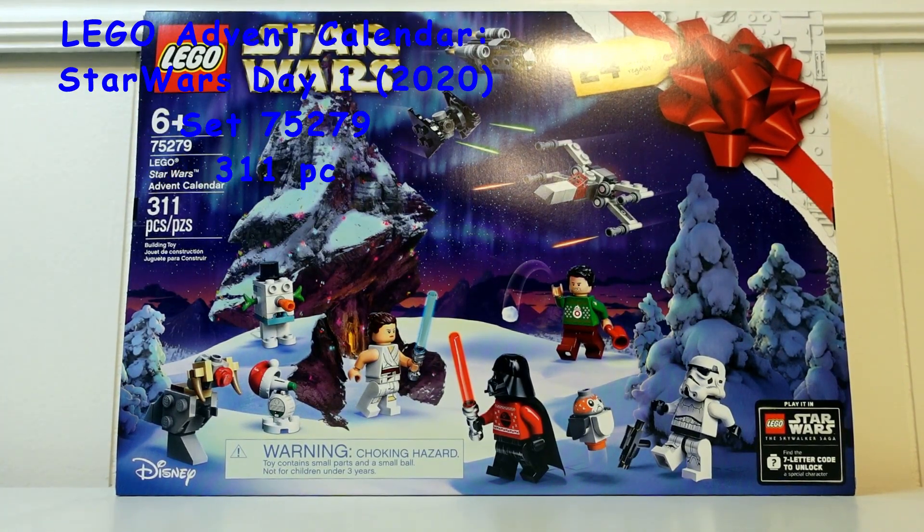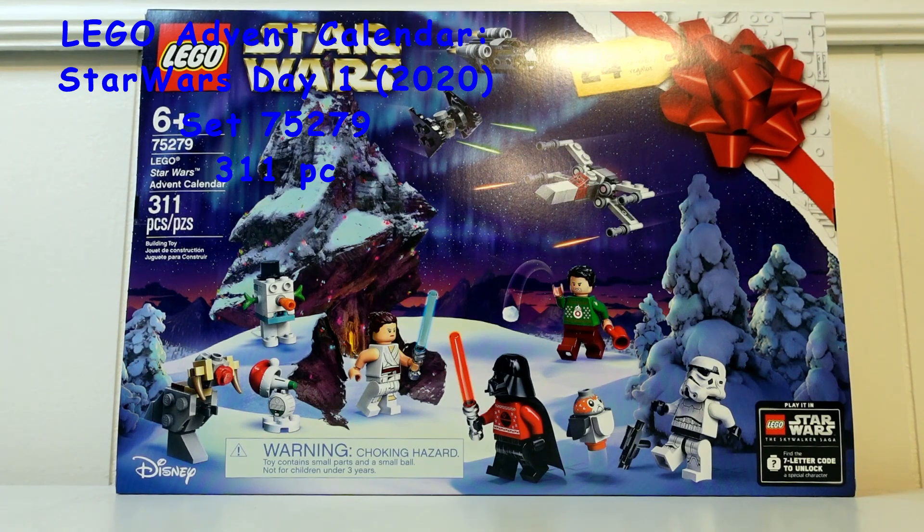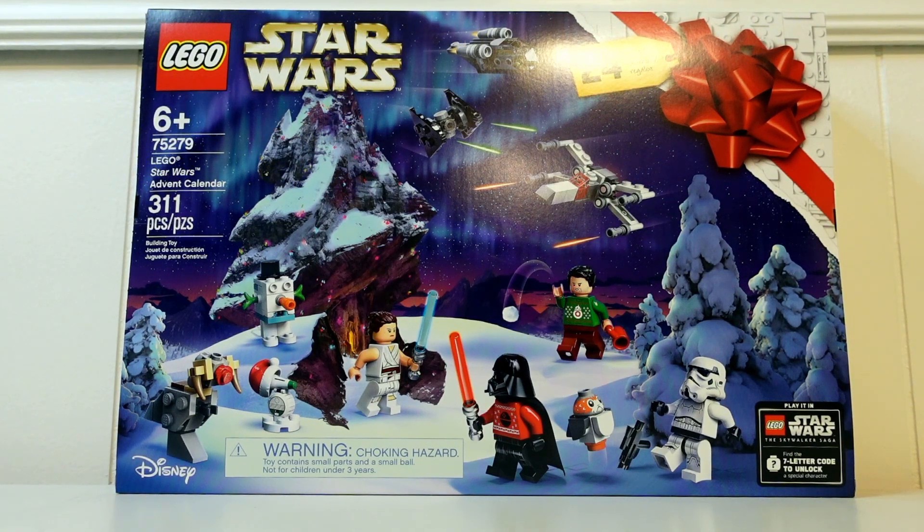Hello guys, welcome to the second video of our advent calendar series. This is the 2020 Star Wars, I can't wait for this.